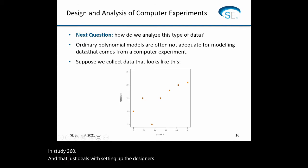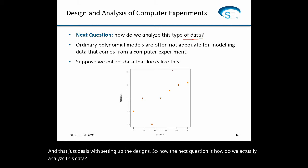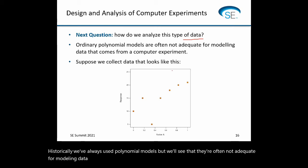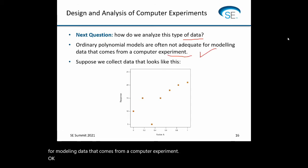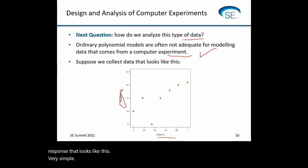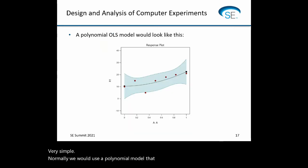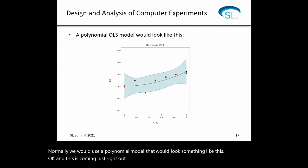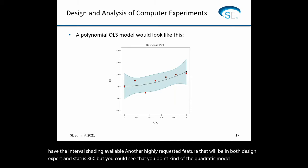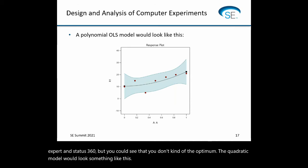The next question is how do we actually analyze this data? Historically we've always used polynomial models, but they're often not adequate for modeling data from a computer experiment — we need something more sophisticated. Suppose we collect data that looks like this — just one factor and a response. Normally we'd use a polynomial model, and coming right out of STATIS 360 you can notice we'll soon have interval shading available — another highly requested feature, available in both Design Expert and STATIS 360.